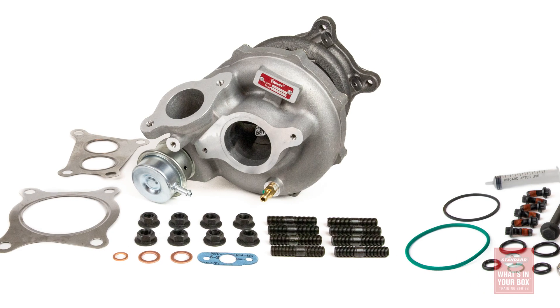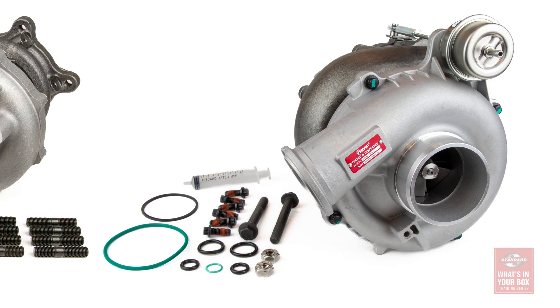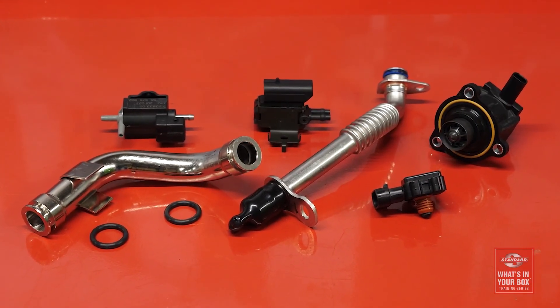The Standard turbocharger program has been developed to help you succeed by offering a complete range of turbochargers as well as the related components required for a complete turbo service. At the center of the program is around a hundred all-new, no-core turbocharger kits, and it is those included components that really separate Standard from our competitors.